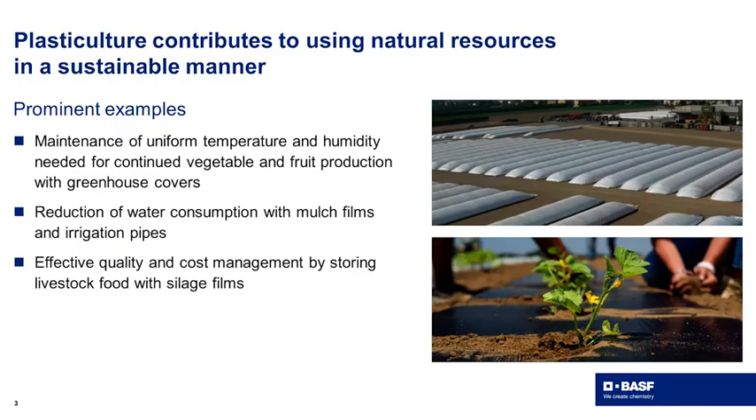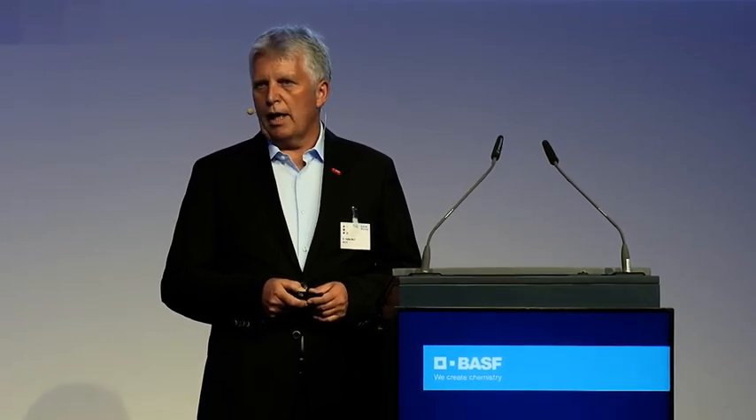Here, plasticulture — the use of plastic materials in agriculture — does significantly contribute. Greenhouse covers maintain constant temperature and humidity for continuous production of fruits and vegetables. Mulch films and irrigation pipes reduce water consumption. And a very effective way to store livestock food is with silage films. These are three prominent examples showing the efficiency of plasticulture in managing natural resources in a sustainable manner.